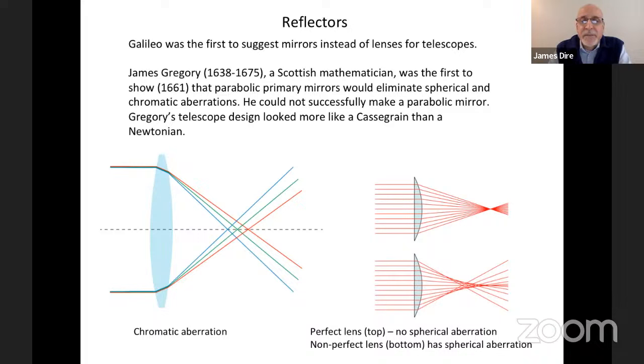James Gregory, a Scottish mathematician — one of many Scots mentioned tonight — was the first to show in 1661 that you can eliminate spherical and chromatic aberration with parabolic mirrors. Unfortunately, back then nobody really knew how to make a parabolic mirror. Gregory designed on paper a telescope with a parabolic mirror, and it looked more like a modern-day Cassegrain than a Newtonian.